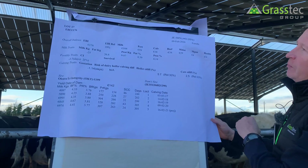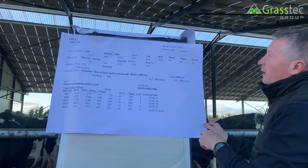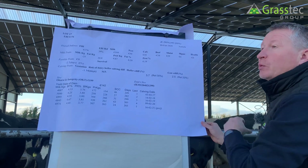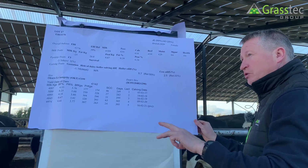Okay, so here we have an example of, again, a heifer from the exact same herd as the first one. How would you analyse this one? And really, the conclusion we want to come to is: of the two, which one should be retained and which one should not?